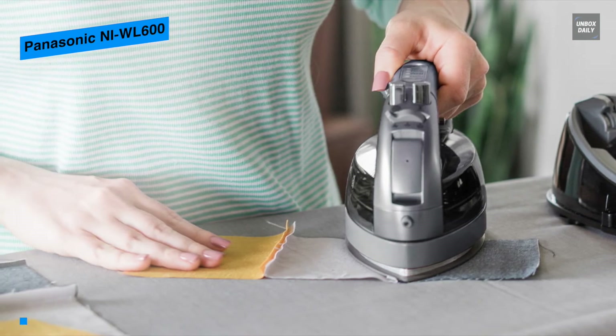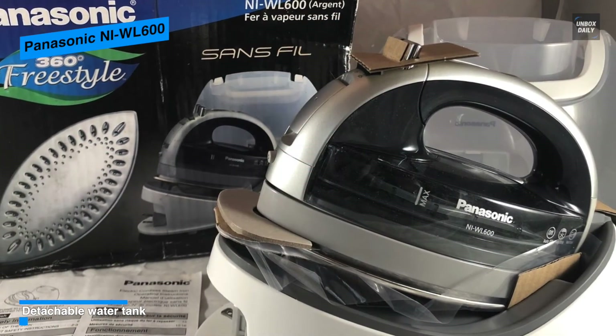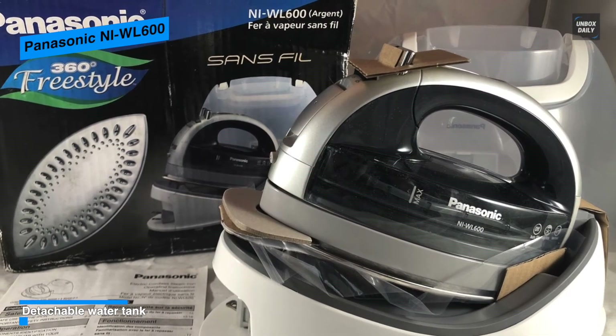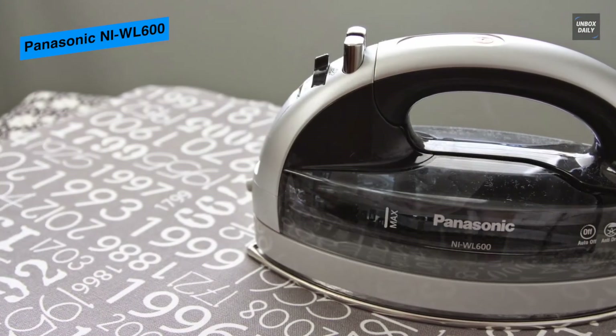In order to charge the iron, you can attach it to the base and it will start charging instantly. And you will be able to control the temperature precisely, as digital temperature control is also provided to ensure that you will be able to set the temperature according to your needs.